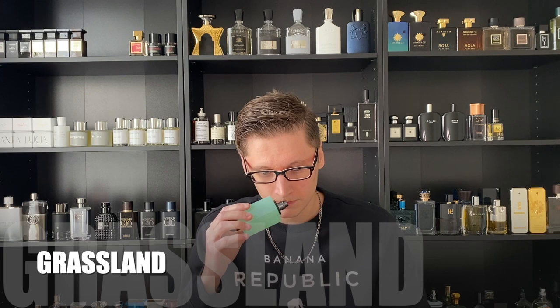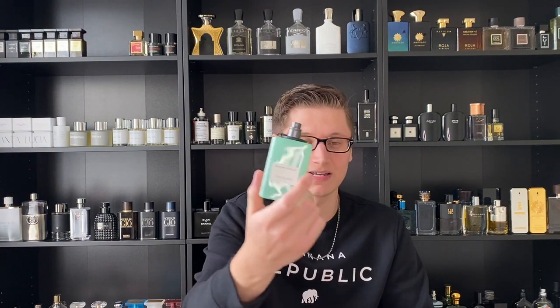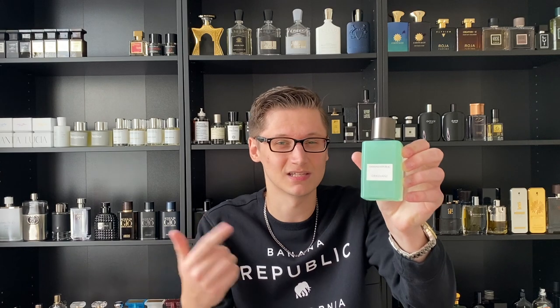Coming in at number 13, this is actually one of the newest from the Icon Collection — I believe the most recent release alongside another one — and that fragrance is Grassland. This comes across kind of like Creed's Green Irish Tweed and Davidoff's Cool Water, but it is a more modern take on those two classics. If you're a fan of either of those fragrances and like that cool water grassiness, you'll probably love this. I'm just not a big fan of GIT or Cool Water — I smelled them way too much growing up. But if you're a fan of those two, definitely check out Banana Republic's Grassland.